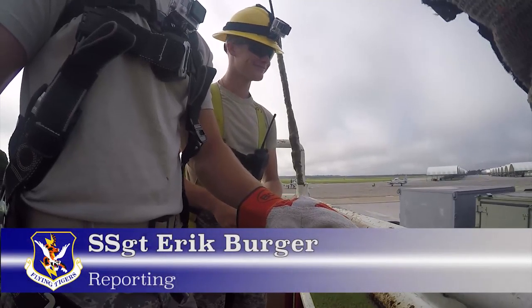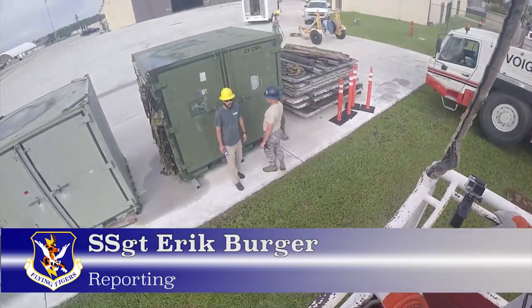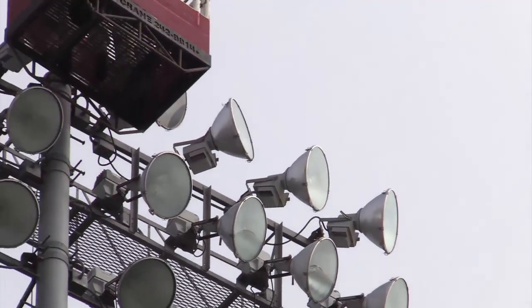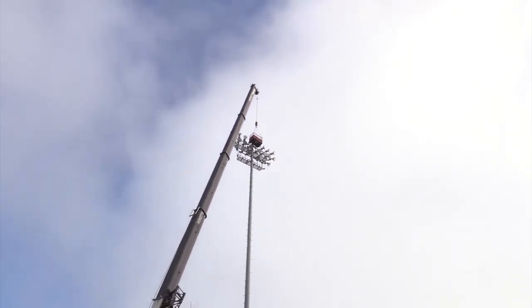Across the base are structures that reach high into the sky. For safety, special lights called obstruction lights are placed on them, and care of these lights is handled by civil engineer electricians.